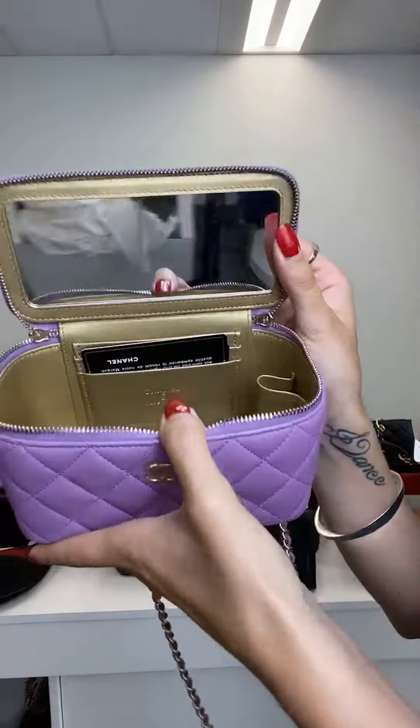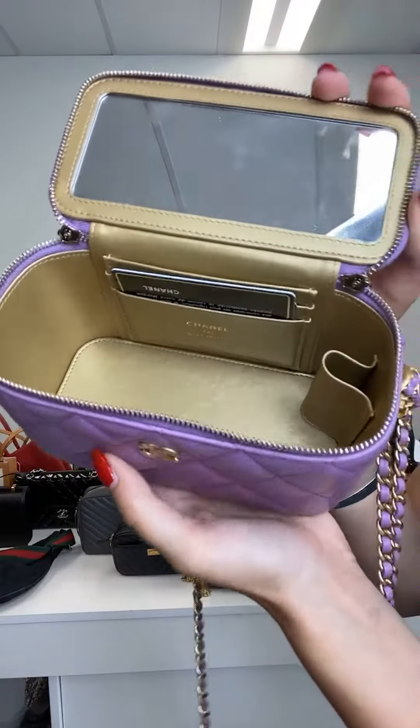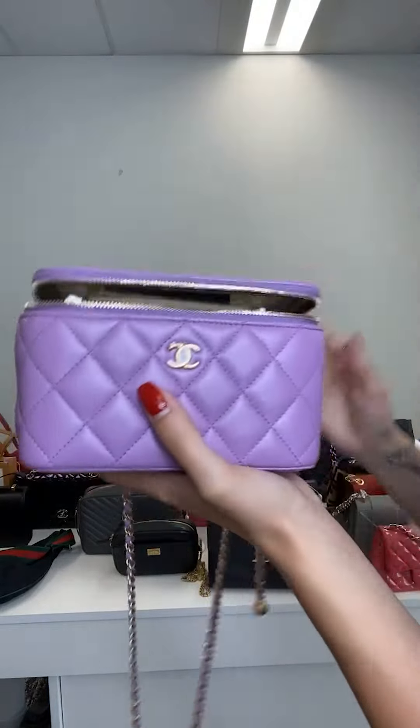Also comes with the authenticity card with that beautiful gold inside — very, very clean. 9.7 out of 10 condition.